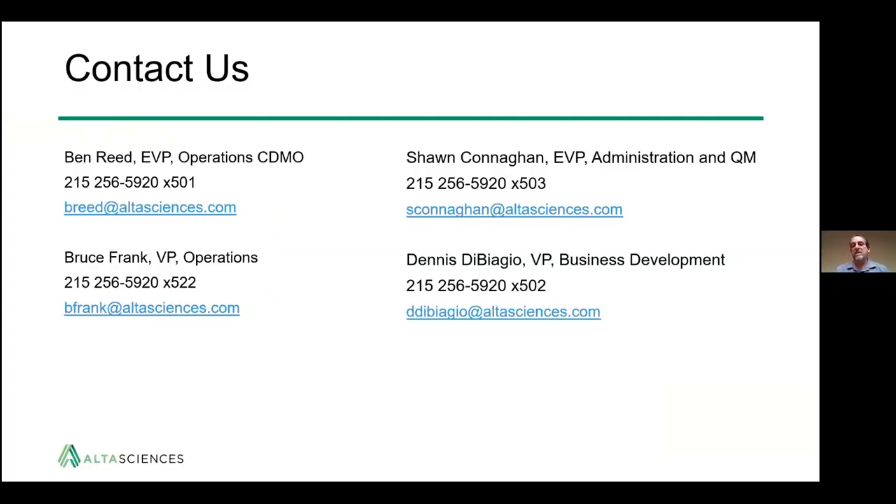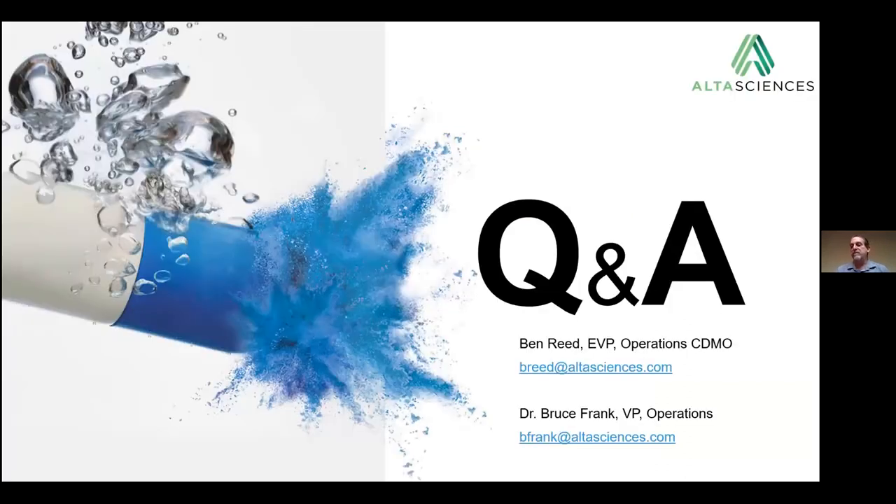Finally, contact us directly. These are four senior people — Ben and myself, as well as Sean Conahan and Dennis DiBiaggio — if you have any questions or development needs we can help you with. And now some questions — if there are any questions from the audience, we'd be happy to answer them.